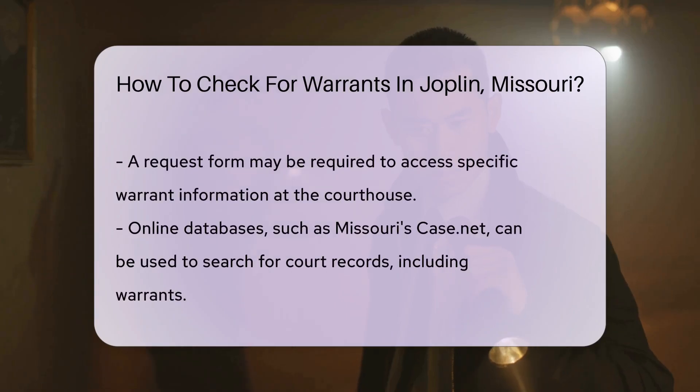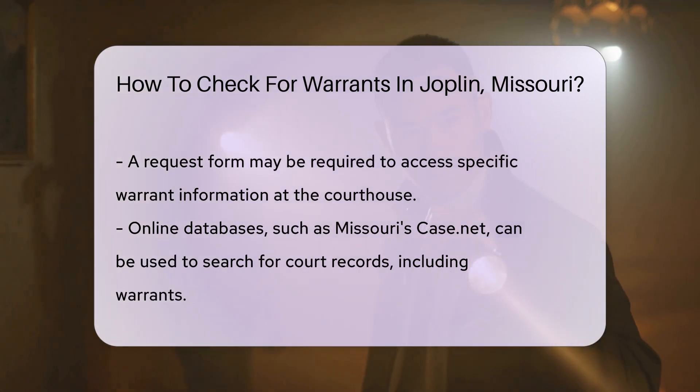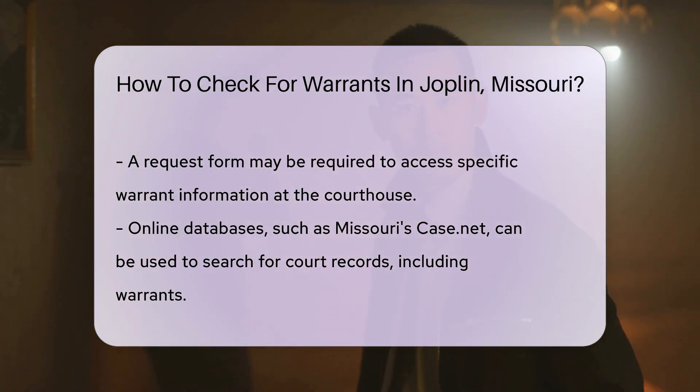Additionally, you can use online databases. Websites like Missouri's case.net allow you to search for court records, including warrants. You will need to enter specific details like names and dates of birth for accurate results.